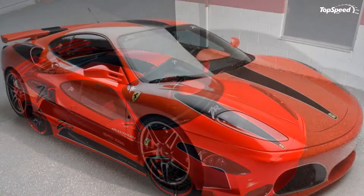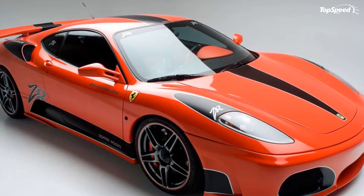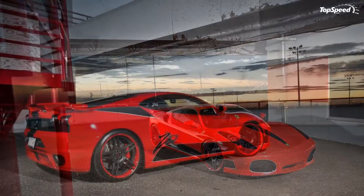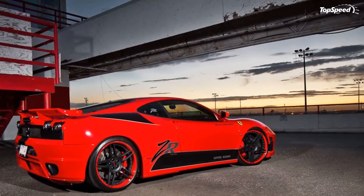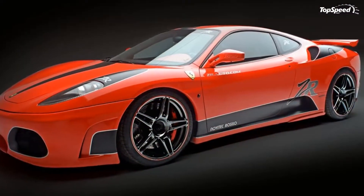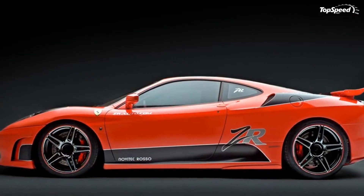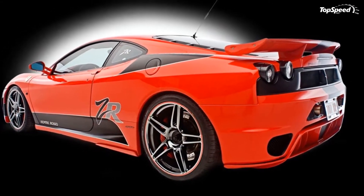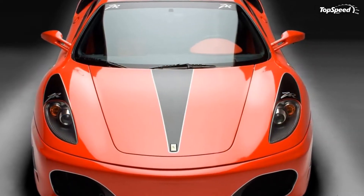The 2010 Ferrari F430 Novitec by ZR Auto. As with any other Ferrari model, the F430 sports car has received star treatment from worldwide Ferrari tuning firm Novitec Rosso, but apparently Michiel van den Brink and ZR Auto thought the package needed just a few more tweaks before it was just right.